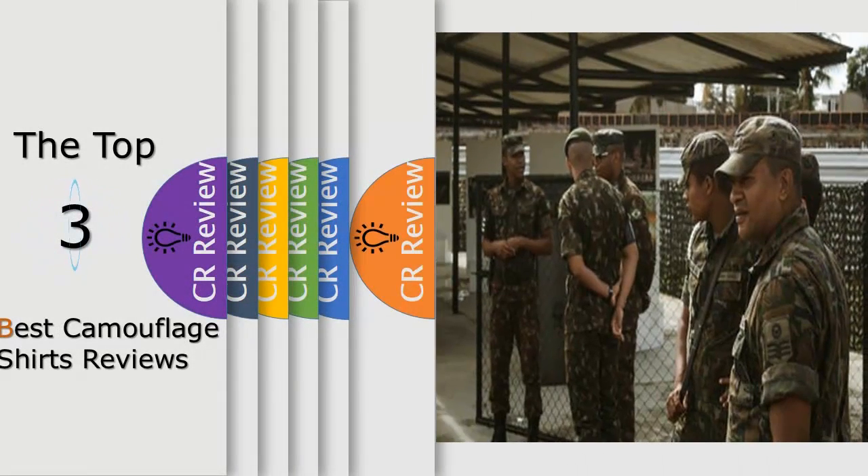Hello viewers, we have brought to you the Top 3 Best Camouflage Shirts Review powered by the Best CR Review.